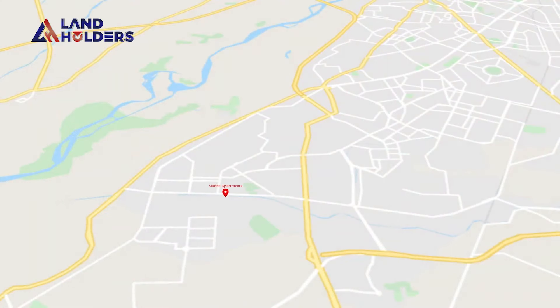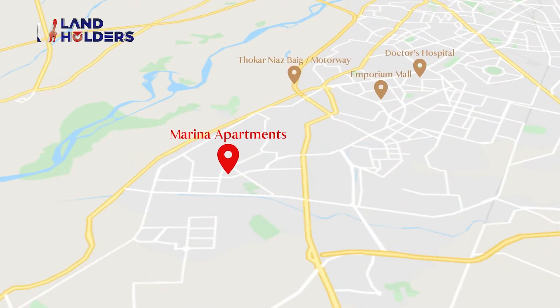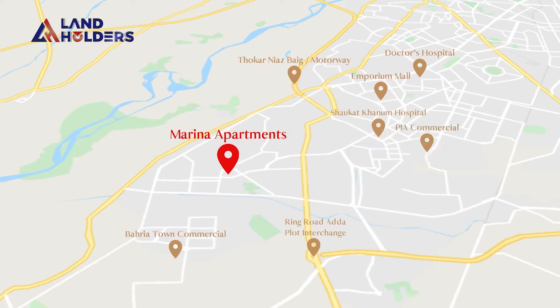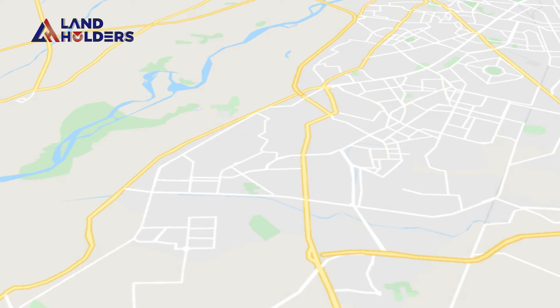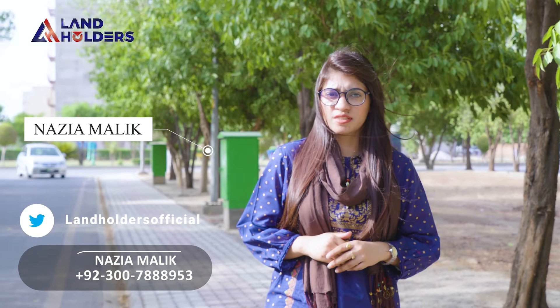If I talk about this location, it is located in the H1 block. You can approach it in 2-3 minutes. If you talk about Canal Road, you can approach it in 3-4 minutes. You can approach it in 5-7 minutes via Ring Road. This is a very prime location in Lahore.